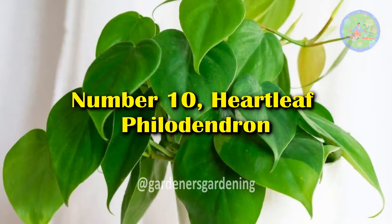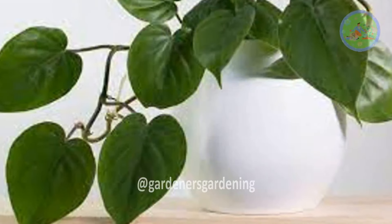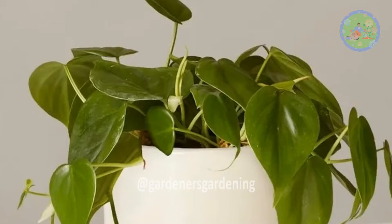Number 10: Heartleaf Philodendron. Heartleaf philodendrons are easy to care for and can help purify the air, removing toxins and allergens that may disrupt sleep.